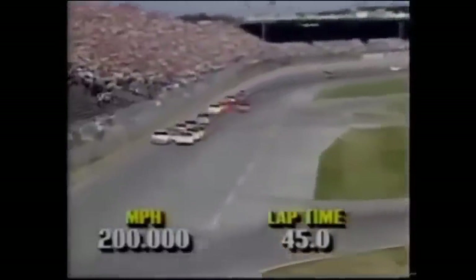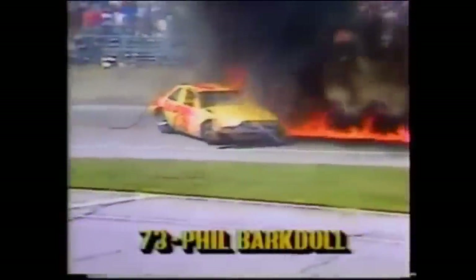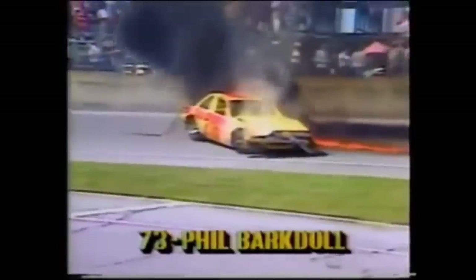Side by side in turn one — we have trouble in the tri-oval. Phil Barkdahl's car became airborne, flipping down through the tri-oval area. Other cars spun to avoid as Barkdahl's car crashed into the outside wall, landed on its roof, then bounced back up on its wheels — and there was a gasoline fire at the rear of the car as safety crews tried to get out there as quickly as they could. In the first 7-Eleven Twin 125 in 1987, Phil Barkdahl had a wild ride through the tri-oval. He rolled multiple times and slammed into the outside wall.